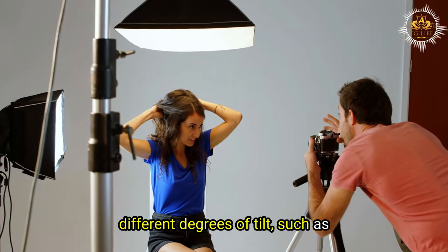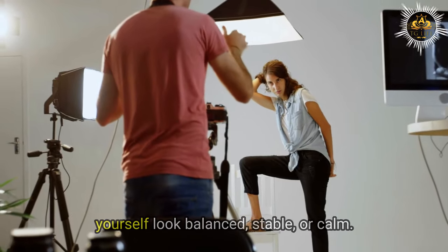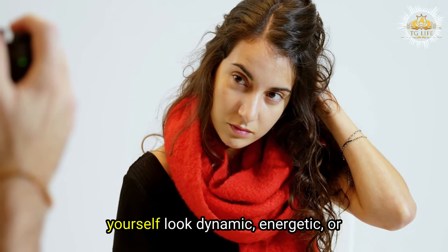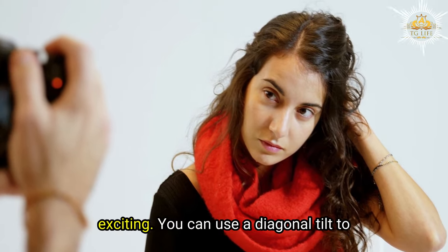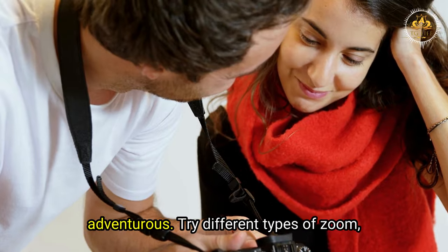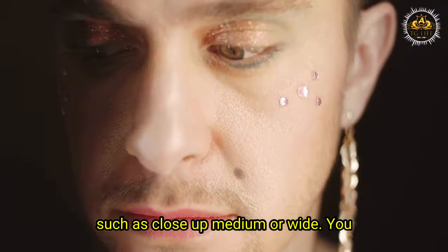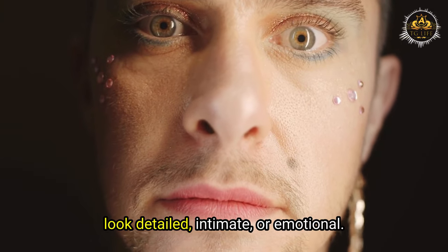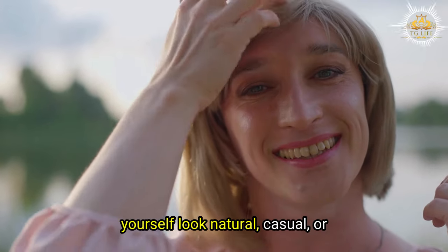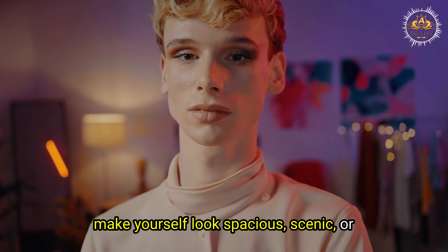Try different degrees of tilt — horizontal for a balanced and calm look, vertical for something dynamic and energetic, or diagonal for a quirky and adventurous feel. Try different zoom types: close-up for detailed and intimate shots, medium for a natural and casual look, or wide to appear spacious and contextual.